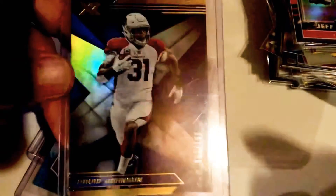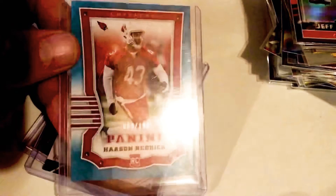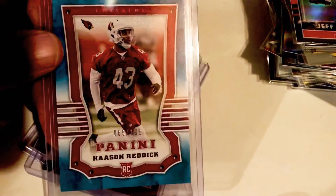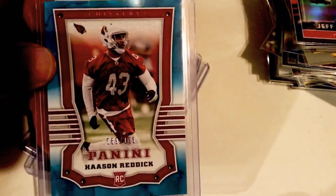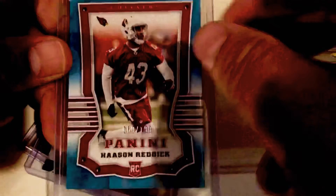My wife is very happy I got this one — she's a Temple grad, she loves the Owls. She was loving the fact when we were living in Arizona that Hasan got drafted by them and she got to see them live. So it was awesome that Joe had this for me, and I was able to pick it up.